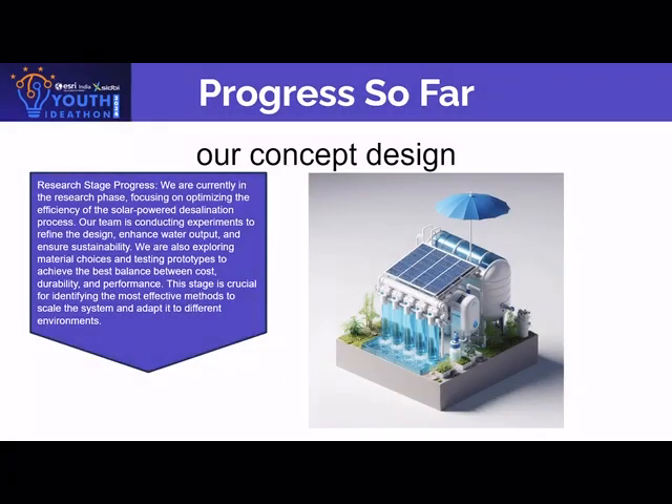Progress so far: this is our concept design and we are in our research stage. We are currently focusing on and optimizing the efficiency of the solar-powered desalination process. Our team is conducting experiments to refine the design, enhance the water output, and ensure sustainability.